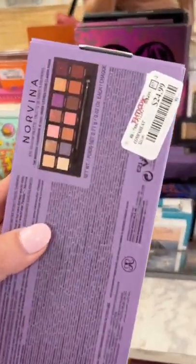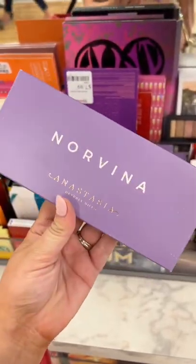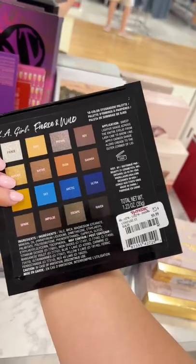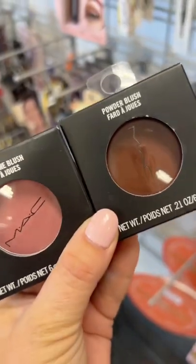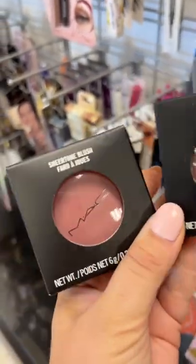The Anastasia Norvina Palette — I would buy this. It's such a good one; I've loved it for many years in my collection. But these LA Girl palettes, they're great and all, but the price is almost retail, so I would just get these from Ulta instead. These MAC blushes, I would say buy these — they've been a great blush and have stood the test of time.